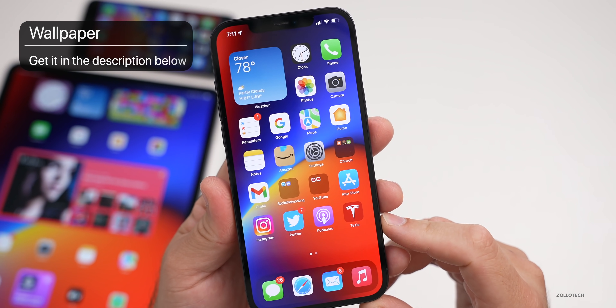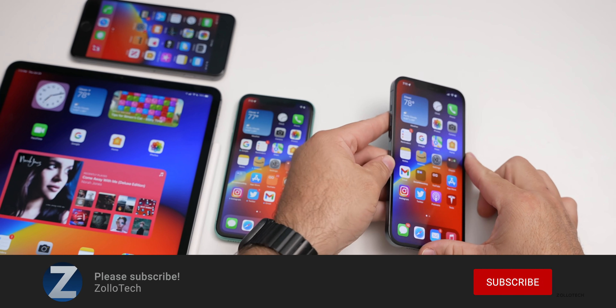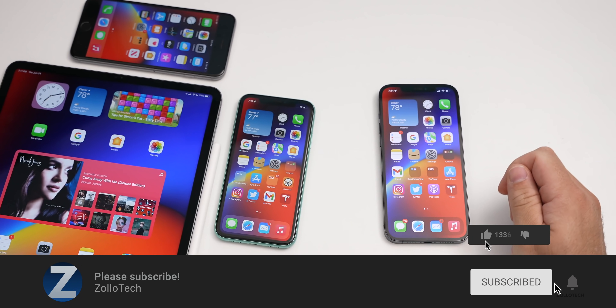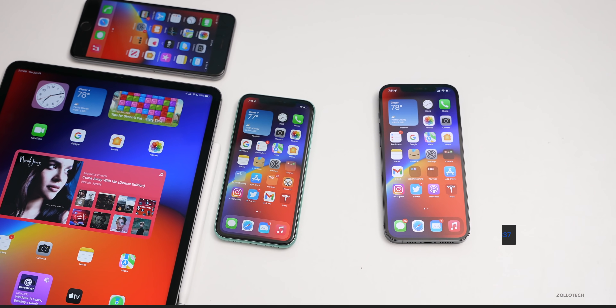If you'd like to get your hands on this wallpaper, I'll link it in the description like I normally do. If you haven't subscribed already, please subscribe. And if you enjoyed the video, please give it a like. As always, thanks for watching — this is Aaron, I'll see you next time.